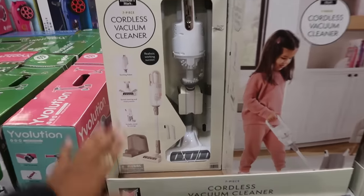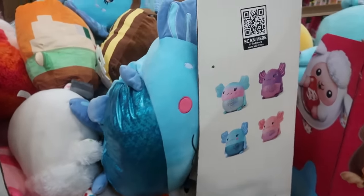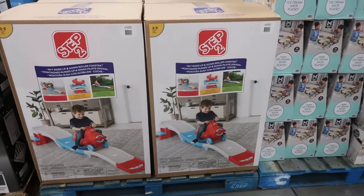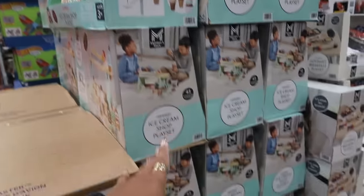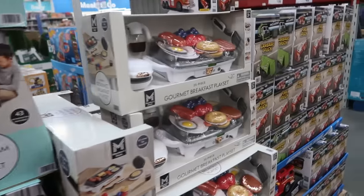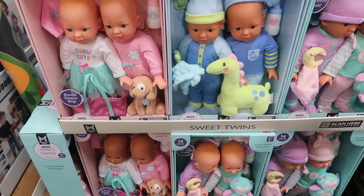There's a seven-piece cordless vacuum cleaner for $19.97. I wasn't going to look at all the toys but I already started so I might as well keep going. These dolls are $19.98, the Step 2 Skyrider is $129.98, and the wooden little ice cream shop is $29.84.